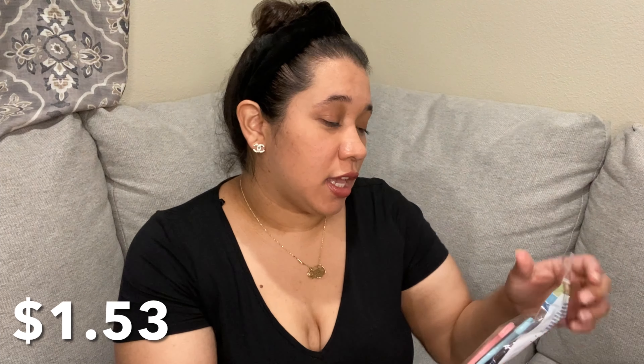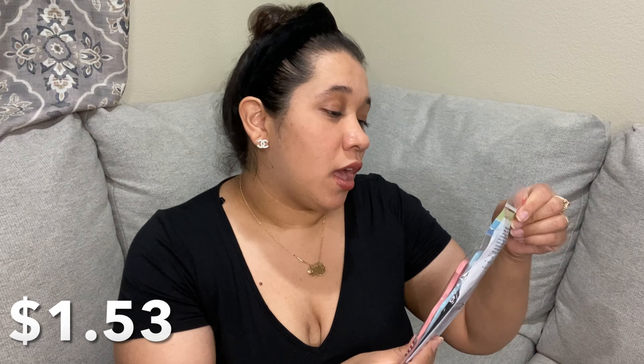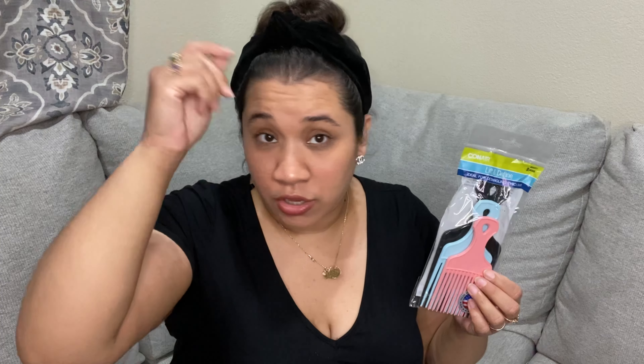Then I got these Conair lift and define picks. I have wavy hair and these are good for picking your hair to give it volume. If you're constantly running your fingers through your hair it gets really oily — my hair is already oily — so I'd rather just use something like this so I can pick it and my hair doesn't get flat or oily. These are like two dollars.